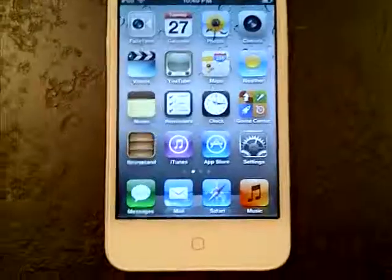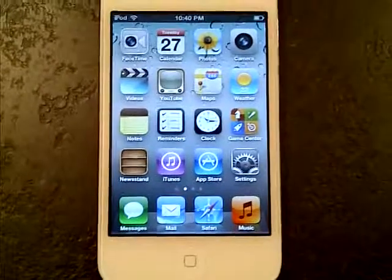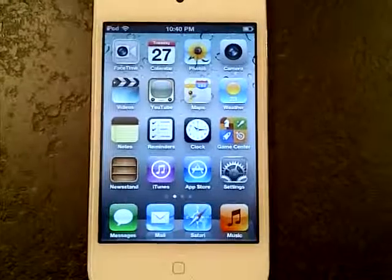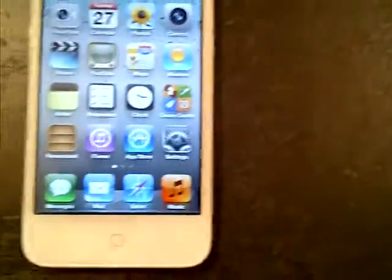Hey guys, I received an iPod Touch for Christmas. I believe it's fourth or fifth generation — I'm not 100% sure, but I do know it's the new one that came out in November, so I think that might be fifth generation. iPod Touch, super slim, awesome, love it.